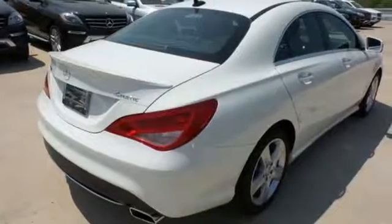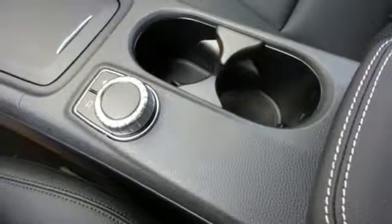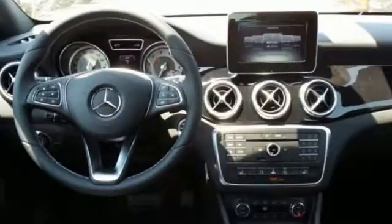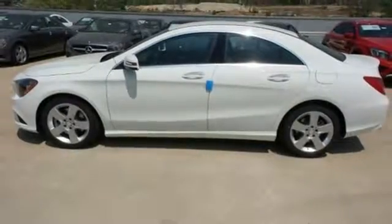You and your passengers will be taken by how perfectly placed the 7-inch color display and central controller are, how the cabin is so pleasing to the eye, it invites touch, and how much fun it is to drive. Welcome to the Mercedes-Benz lifestyle. Be a part of it today.